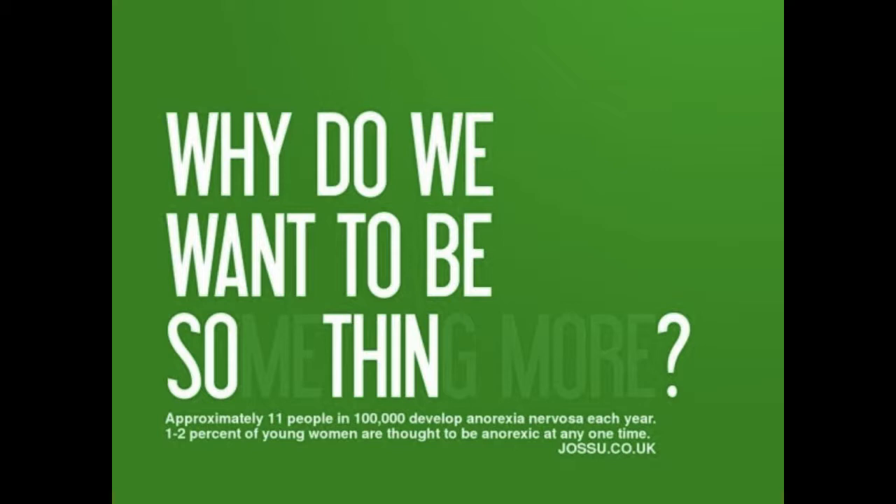So this one says 'Why do you want to be something more?' or in white, 'Why do you want to be so thin?' This is an advertisement in a magazine for anorexia nervosa. So do you think this typeface is good or bad?